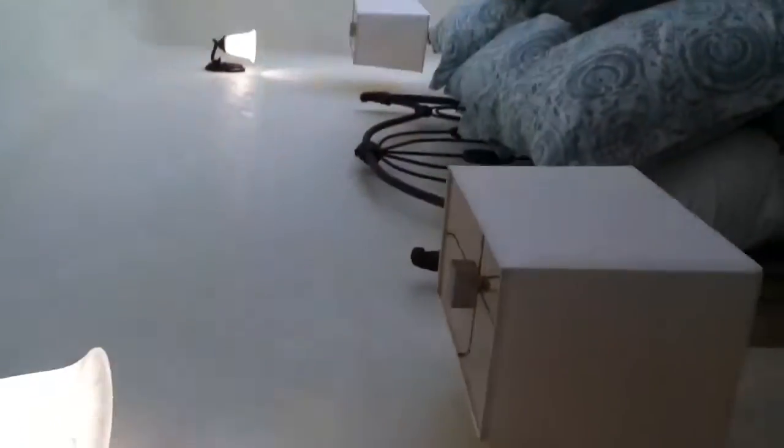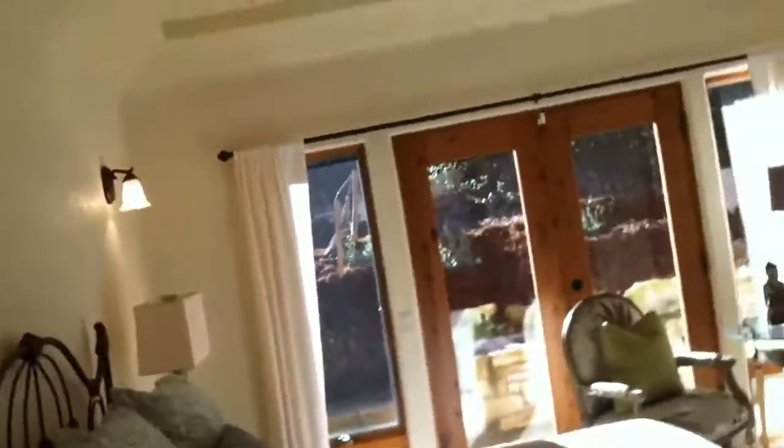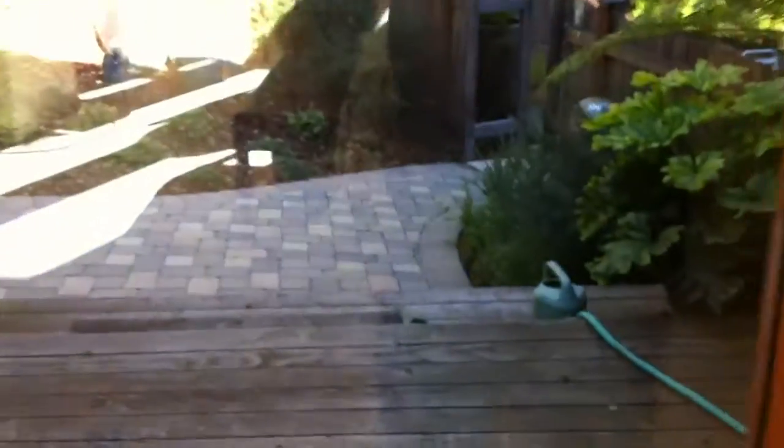With two sets of French doors, one going out. And here's another little deck coming up from the garage.